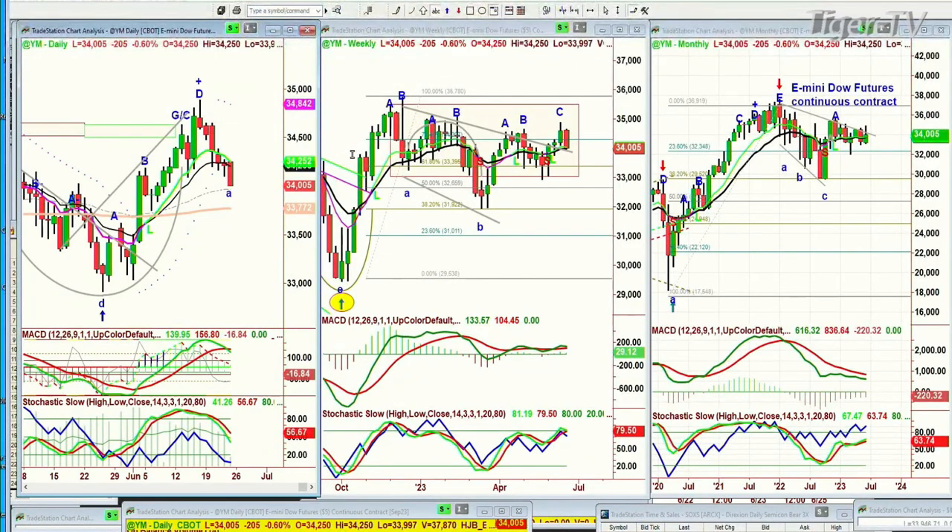Normally in this kind of selloff from a peak, if you get really big strong triple-digit down days in the Dow, that's a bad sign. But in this case, it's actually just been a whittle away to the downside — it hasn't really been big moves. You can see red candles, but it's not 400 points or anything like that. It's 200 points. So we'll see whether or not this sustains.